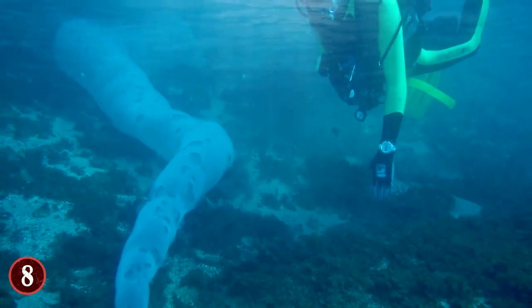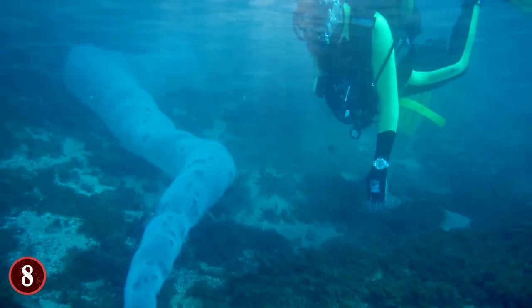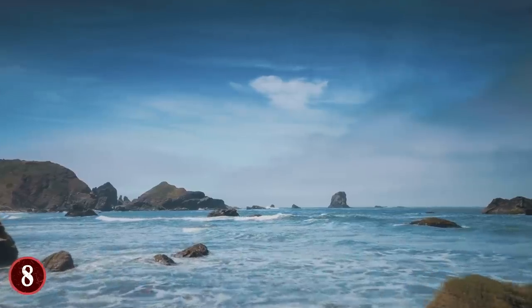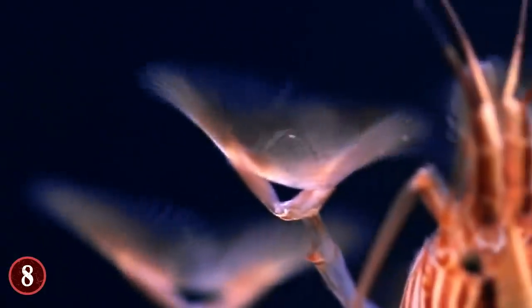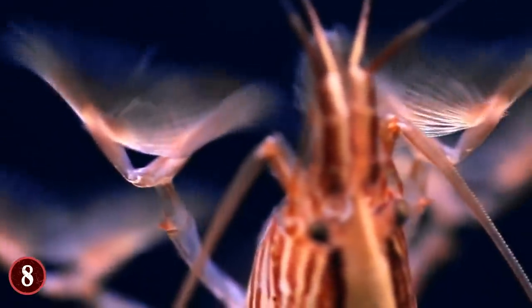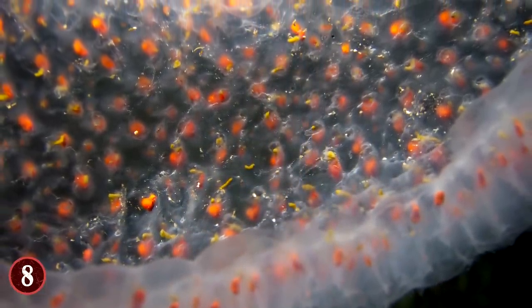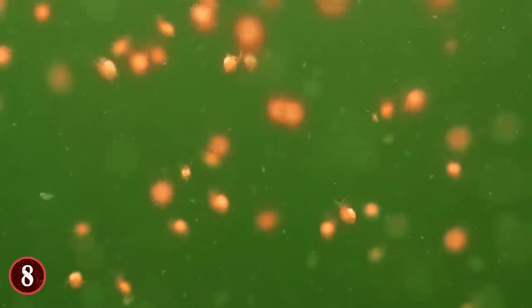Despite being comprised of many organisms, as the divers saw and others have noted, it doesn't move freely on its own like you would expect. Rather, it gets pushed and pulled by the currents and tides of the waters that it's in. The one that the divers saw off Tanzania was looking for water rich in plankton, as that's what it eats — the zooids are filter feeders, meaning they pull water into themselves and filter out what they need to eat.